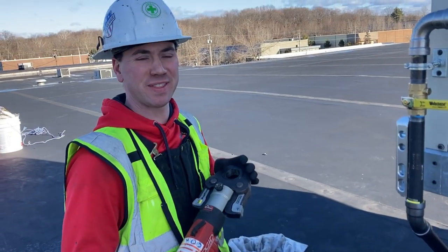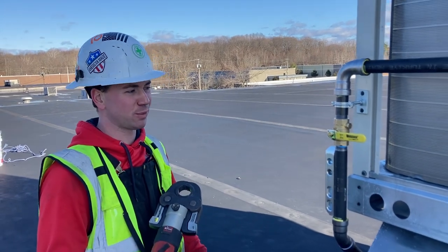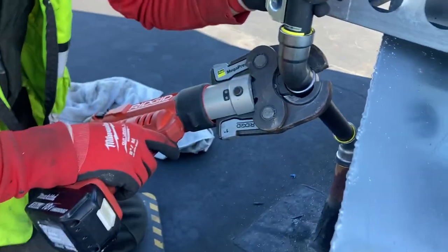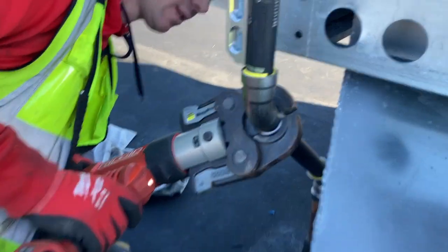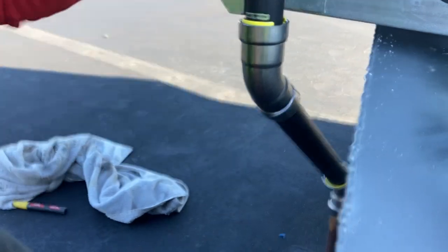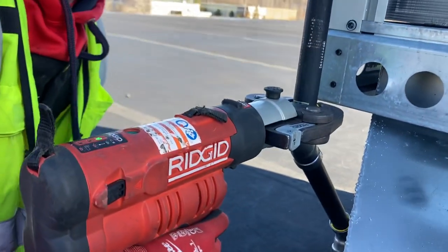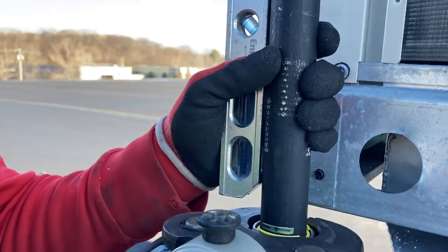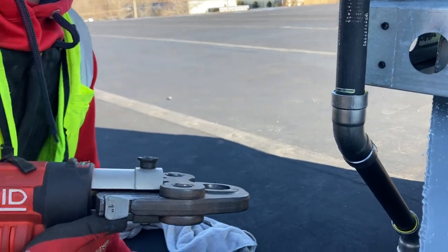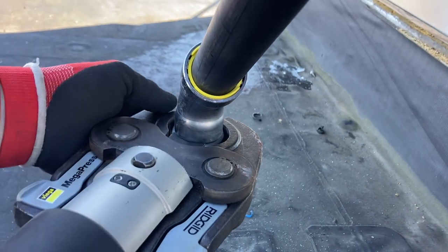We got all the pipes cut. Everything's reamed on the inside and outside so that the press fittings slide over nice and gently so we don't tear the seal inside. Everything's marked with a paint marker to make sure we got full depth of the pipe so that we don't press incorrectly. On the Apollo fittings, when you make a good press, these little plastic tabs come out — that confirms you got it. We sanded the pipe here because it was a little rusty. As long as it's not pitted, surface rust is okay.